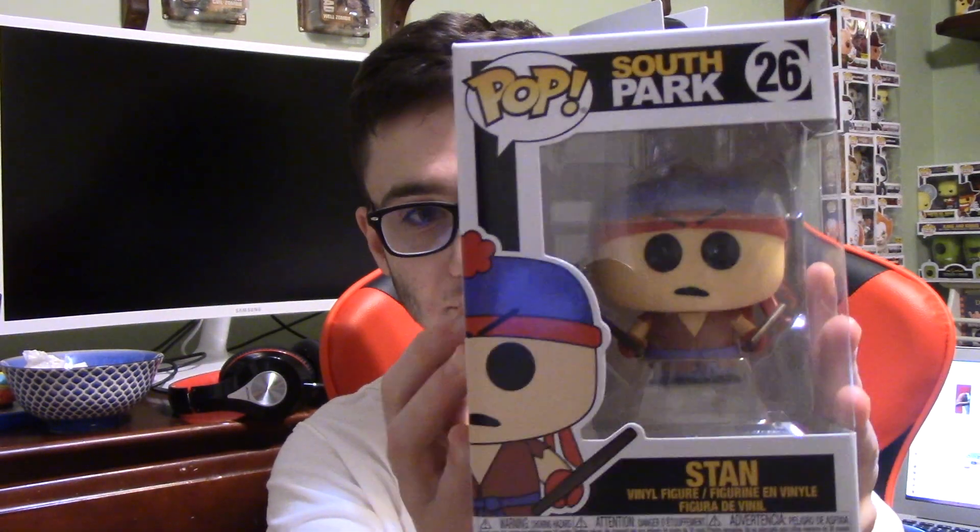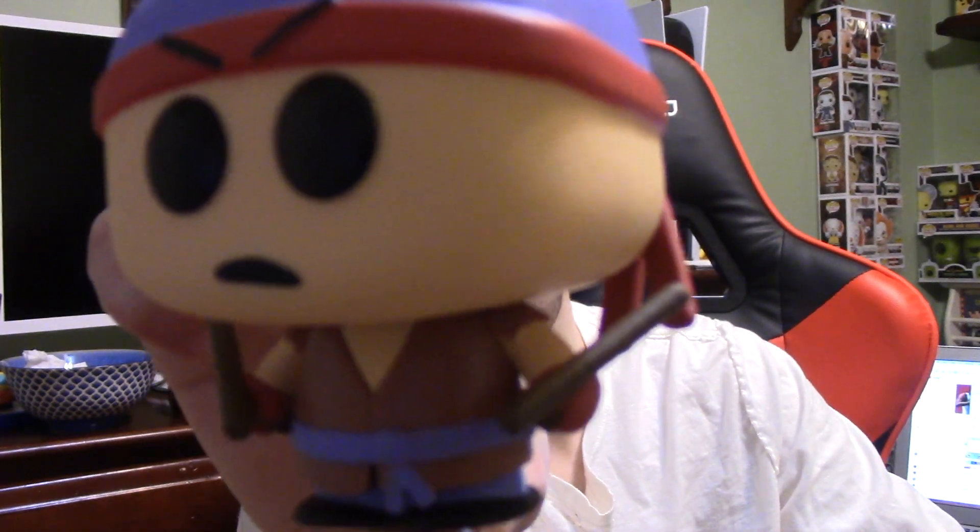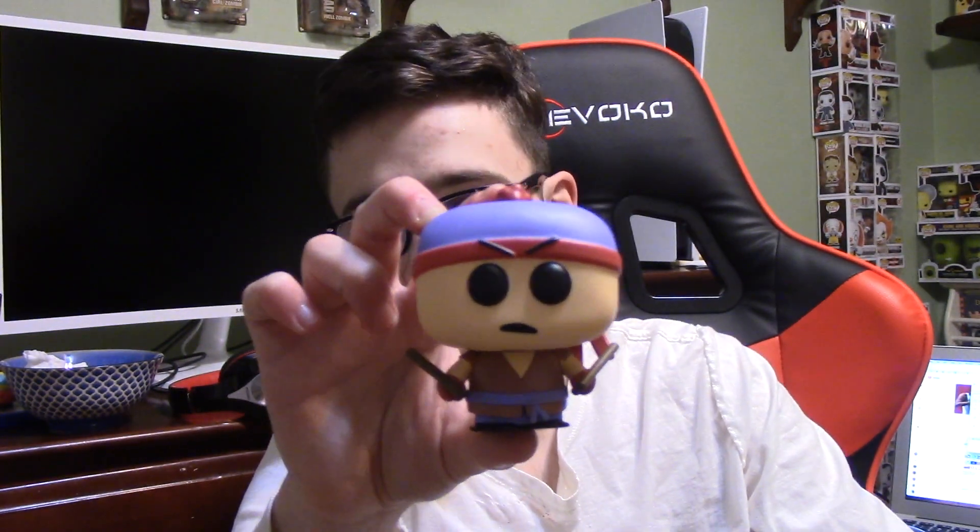I think this Stan is probably my least favorite out of this set, but I really like this Stan anyway, so that kind of says a lot because this set is really cool. Here's Stan out of the box — here's the sides and the back of Stan. Yeah, let's move on to the next pop.